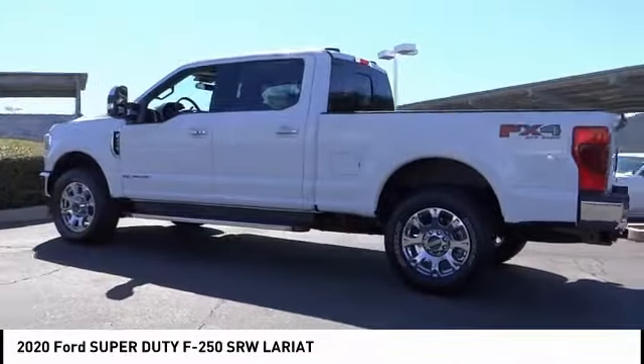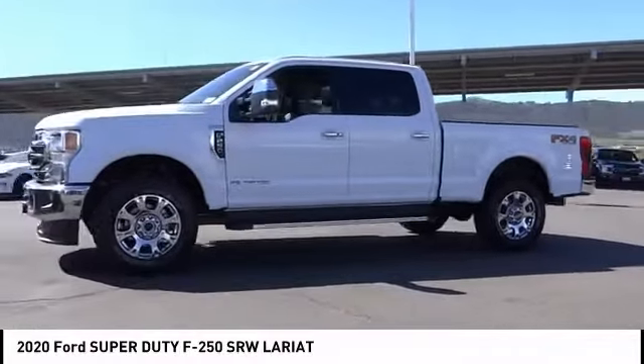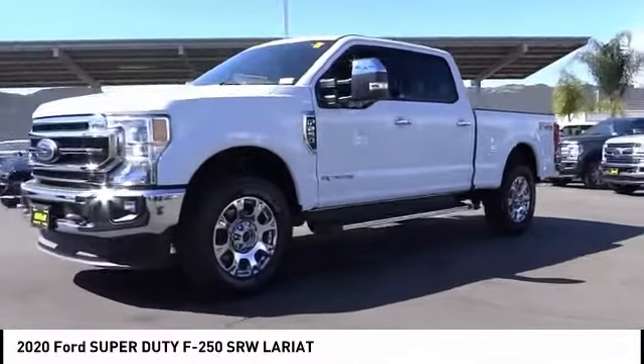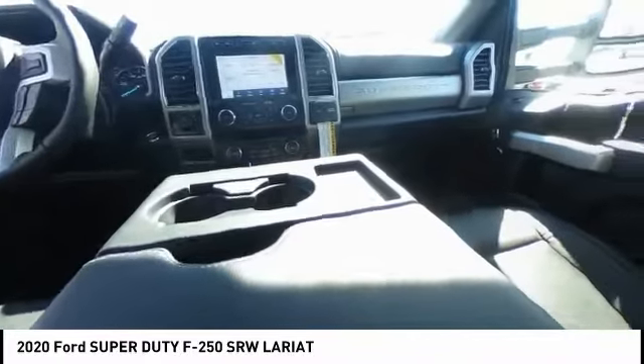Here are some of this vehicle's great options: electronic stability control, brake assist, traction control, rear step bumper, remote keyless entry, fog lights, four-wheel disc brakes, chrome package, speed control, and rear window defroster.